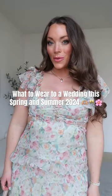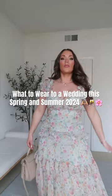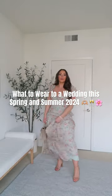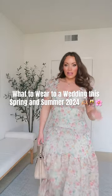What to wear to a spring or summer wedding, part one. This is by far my favorite dress that I've ordered for this little haul. I have a full haul going up on my channel — I'll share the whole haul there — but if there's one place you need to look at for a special dress, it is definitely Astro the Label. They are hands down one of my favorite brands.